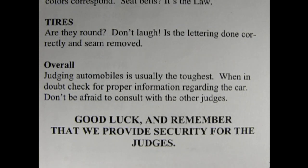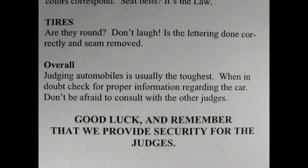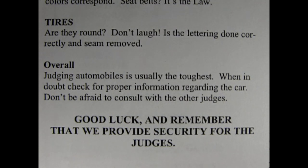For tires — the first question is, are they round? Is the lettering done correctly and seam removed? Overall, judging automobiles is usually the toughest. When in doubt, check for proper information regarding the car. Don't be afraid to consult with other judges. Good luck and remember that we provide security for the judges. Some people do get upset when their model doesn't win — and that's not pretty, especially when this is just supposed to be for fun.